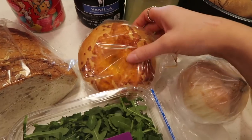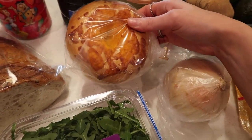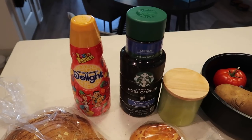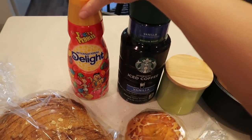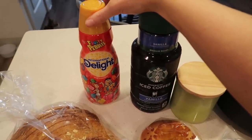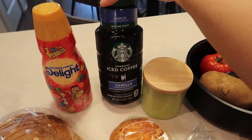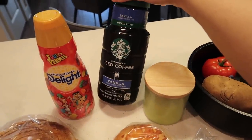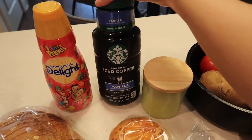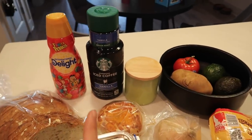I decided to get a cheddar bagel just to have as a little treat if I want one in the morning. I had to re-up on my new favorite creamer — the Fruity Pebbles one from International Delight. I know it sounds weird but it's so good. And then this is new to me — I've never seen it before — Starbucks Vanilla Iced Coffee. I'm excited about that.